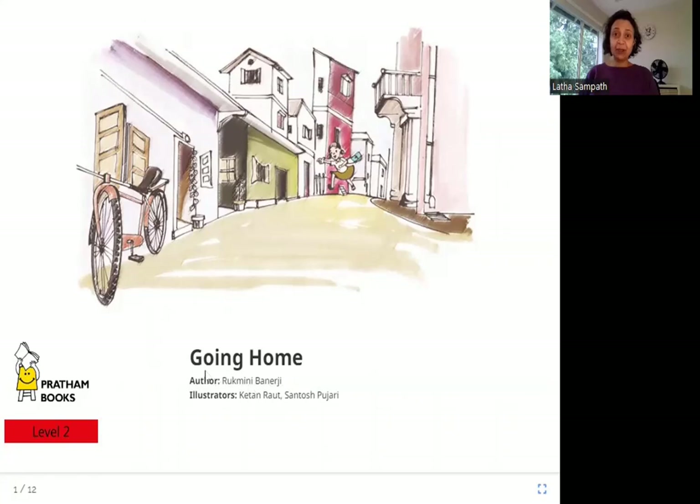Hello friends, today we are going to read Going Home. The author is Rukmini Banerjee, the illustrators are Ketan Raut and Santosh Pujari, and the publisher is Pratham Books. So let's read Going Home.